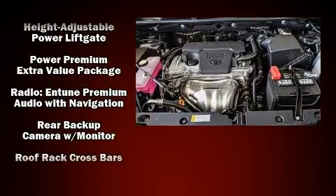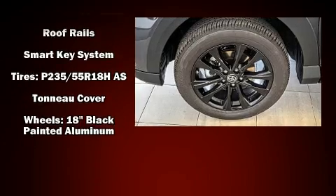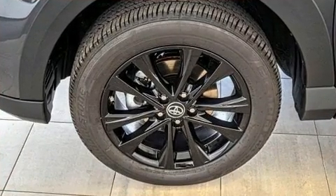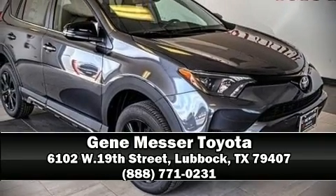Adaptive Cruise Control maintains a preset distance behind the car ahead of you, simplifying highway driving and enhancing safety. Our sales reps are knowledgeable and professional. Stop in and take a test drive.